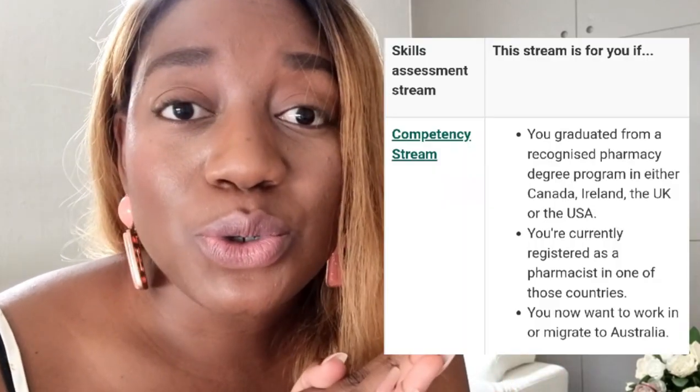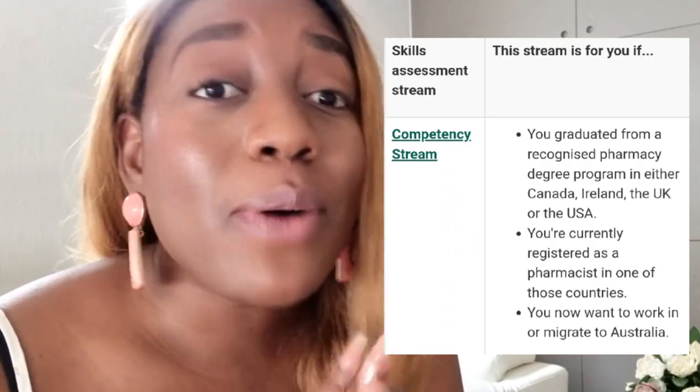The Australian Pharmacy Council is the board that registers pharmacists in Australia and they're the ones that deal with foreign applications. You'll first have to do a document evaluation and they will check your pharmacy degree — whether it's a B-Pharm, an M-Pharm, or a PharmD — and which country you obtained it in. If it's a country like New Zealand, Australia, Canada, the UK, or the US, then you will qualify for Stream B, or the second stream, which goes to a competency exam — the co-op exam.